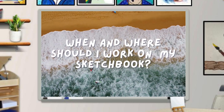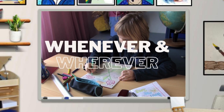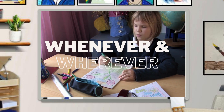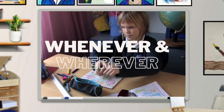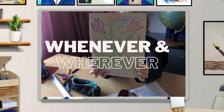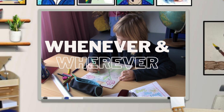When and where should I work on my sketchbook? You can work on your sketchbook whenever and wherever you want — that's what's great about a sketchbook. You just need a pencil, a pen, or whatever medium you want. It's all up to you. Wherever you are, just start sketching. If you're having trouble finding time, a great time is right before you start your art lessons — it will help get those creativity juices flowing.